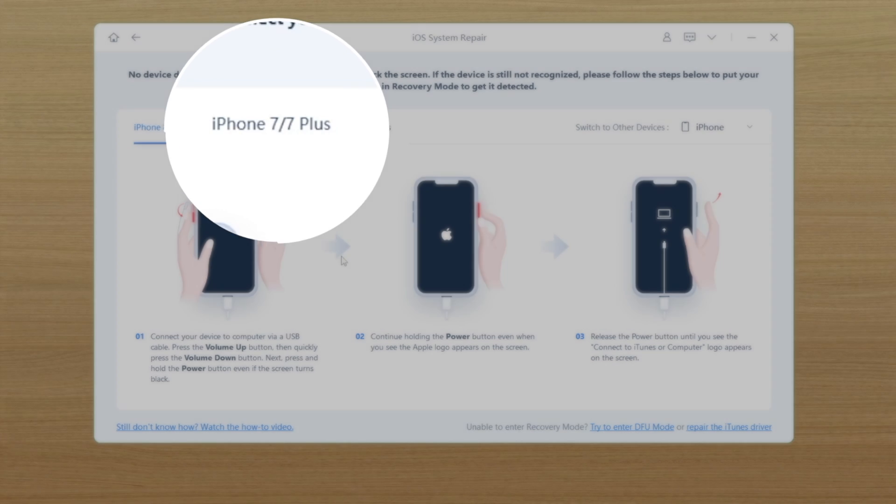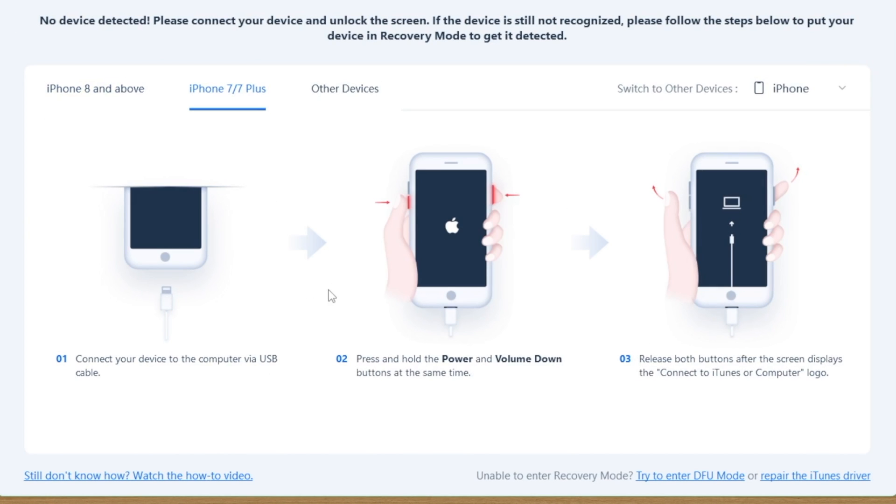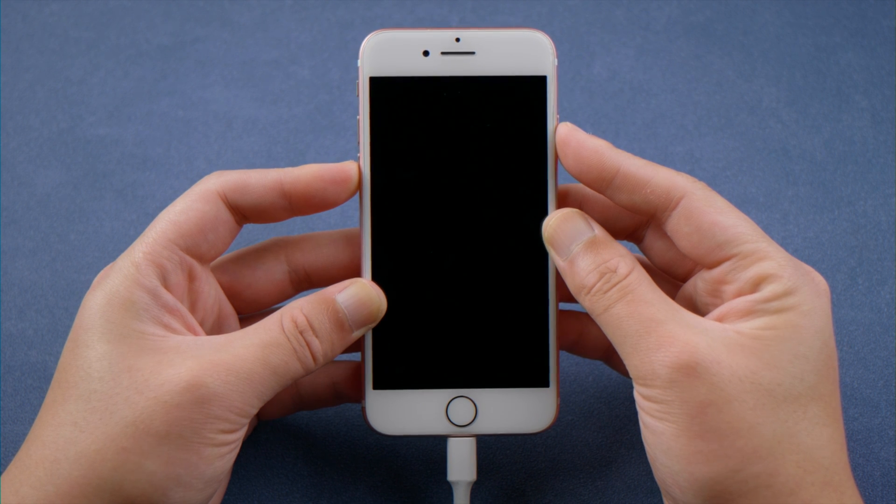Now navigate to the instructions for iPhone 7 or 7 Plus and follow the steps to enter recovery mode. All you have to do is keep holding the side and volume down button until you see the recovery mode screen.